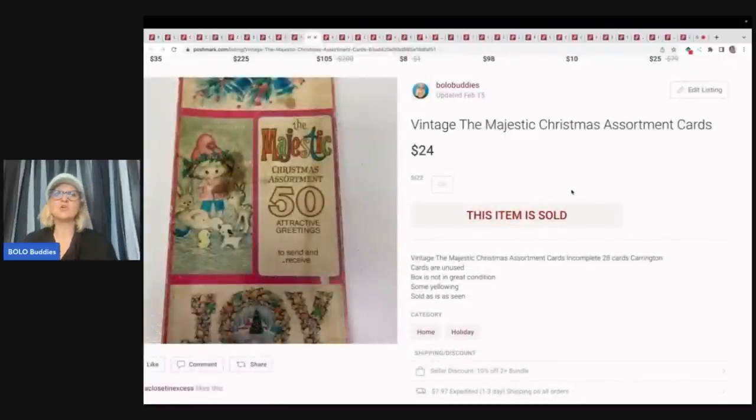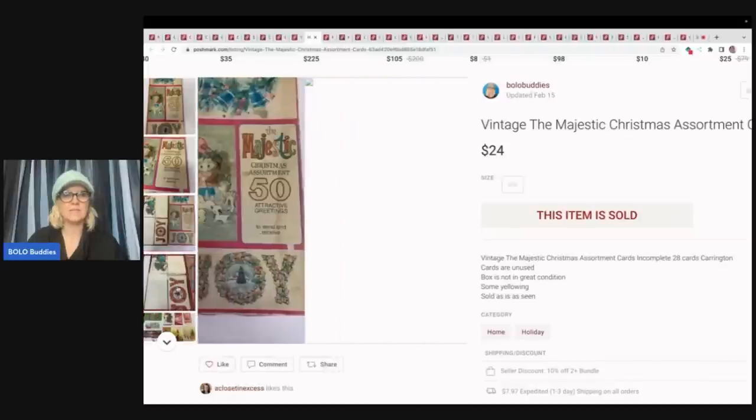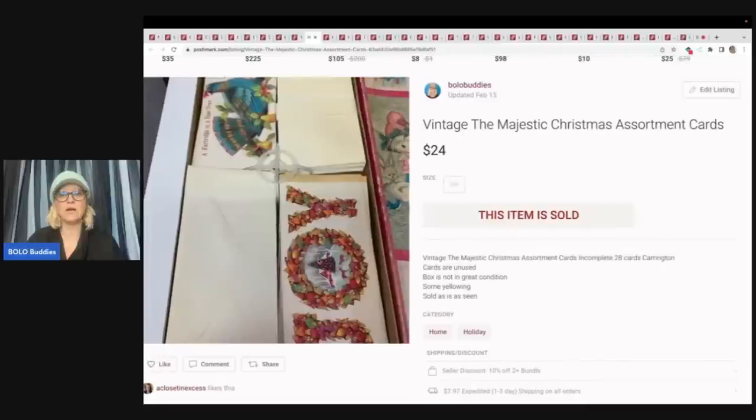Vintage Majestic Christmas assortment cards. These are cards and this took a long time to sell. It was incomplete and the box was not in great condition, but these are collectible. You could consider it an ephemera item — paper products that people use for junk journaling. This sold for $24. Junk journaling would have been a good thing to put in the title.